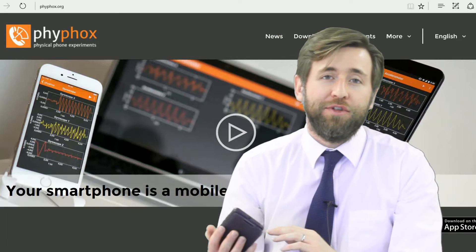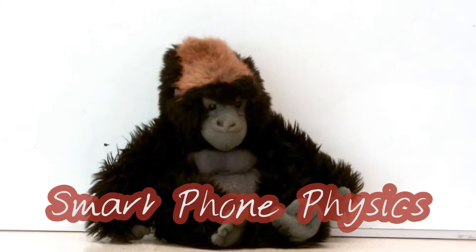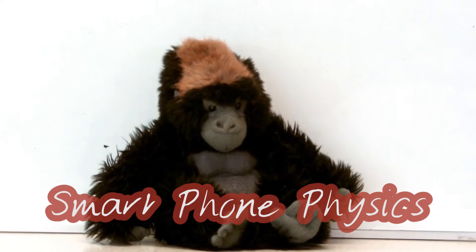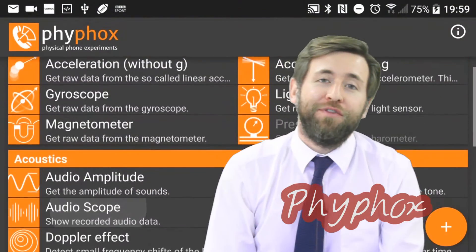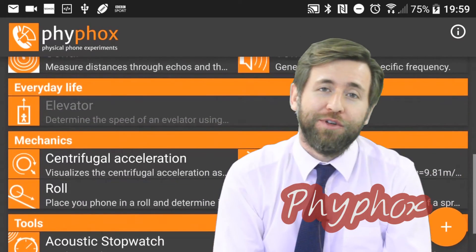I'm doing some more smartphone physics with you today. I've got a great app to show you, it's called FeeFox. Hi everyone, welcome to Gorilla Physics where we really care about you understanding your physics more and therefore being more confident in your exams.